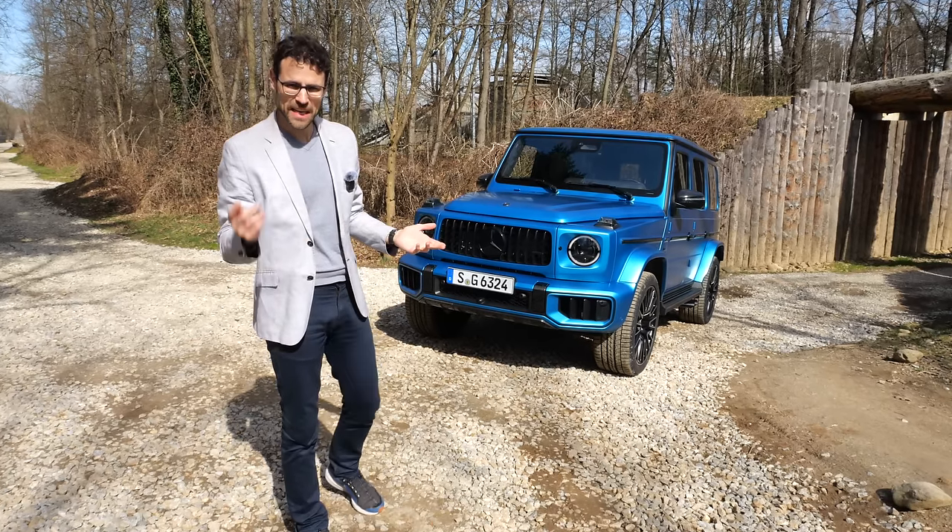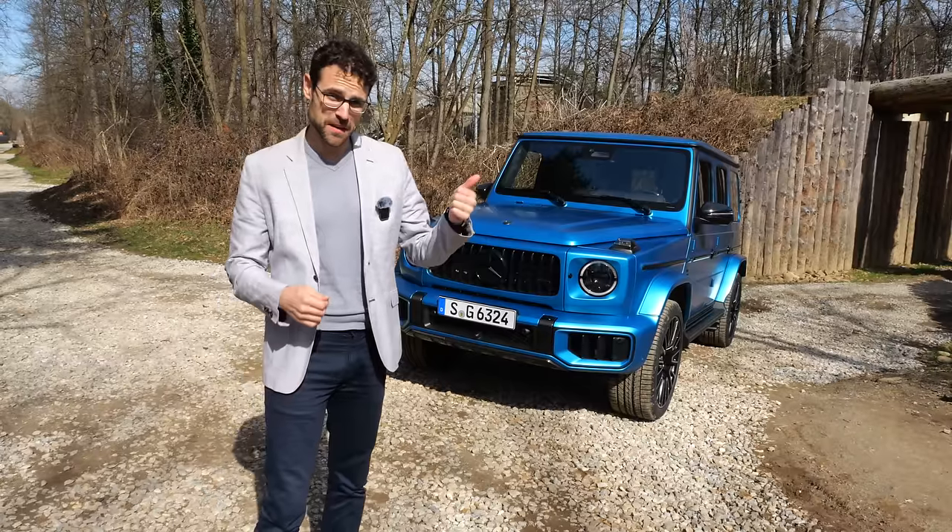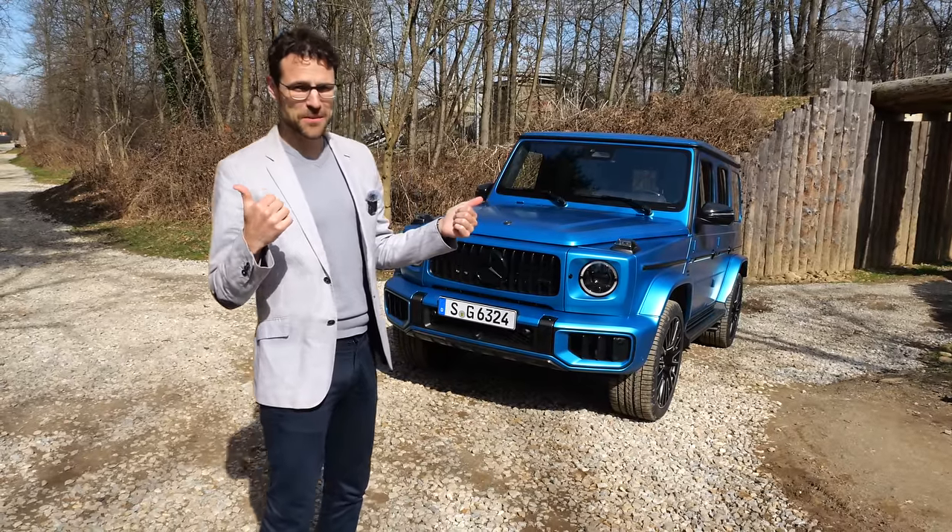Are you a G-Class fan? Tell me in the comments what you think about this update, or would you rather go for a Toyota Land Cruiser or a Land Rover Defender? Let's go check that out.